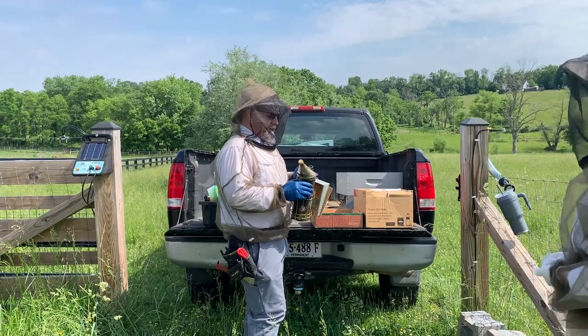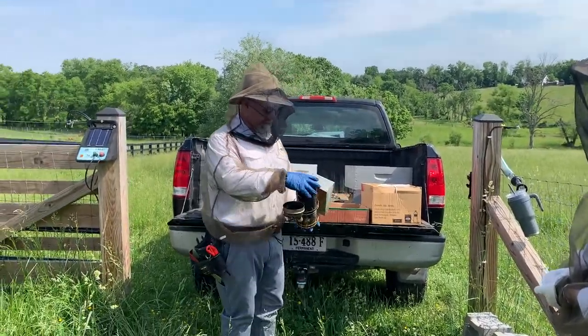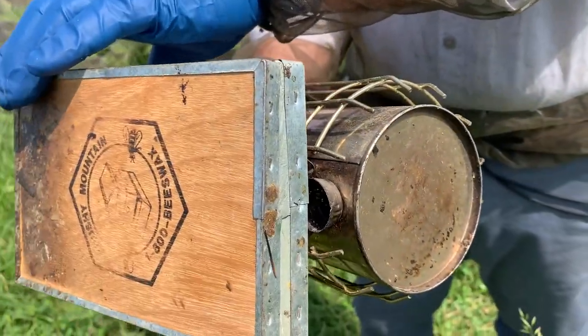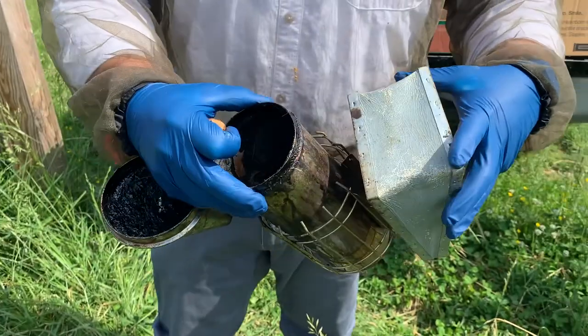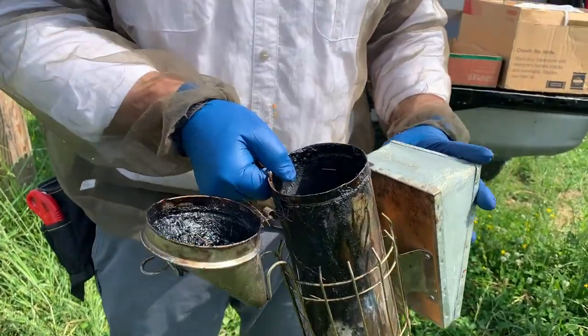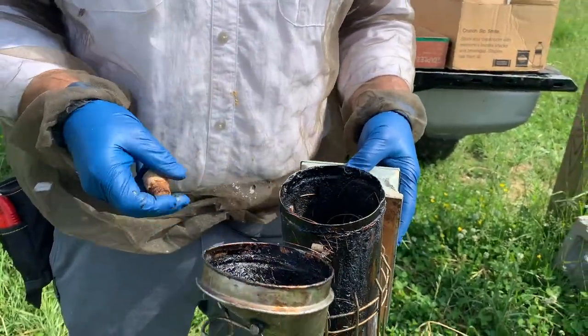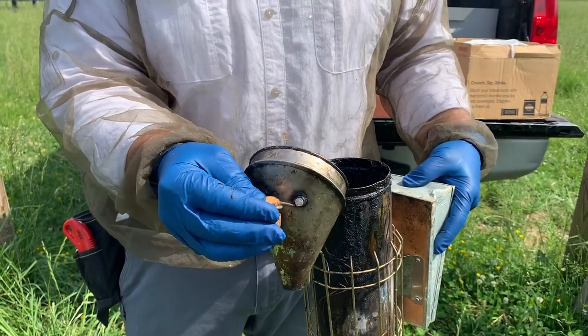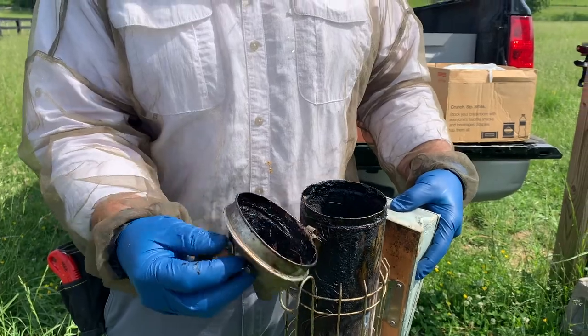We're going to start the smoker. So this is basically just a canister, and that canister has a hole at the bottom, and then it has a bellows on it, which just blows air through. What this does is we put a fuel in here — I use pine needles and pine cones — and that fuel then creates smoke. We use this smoke to help manage and manipulate the bees a little bit when necessary.